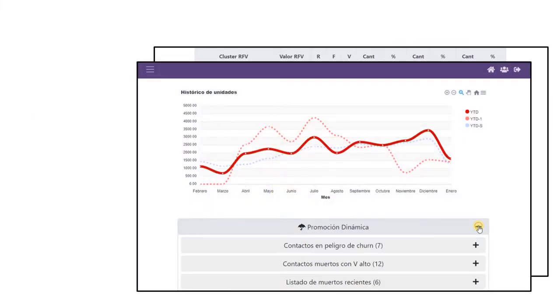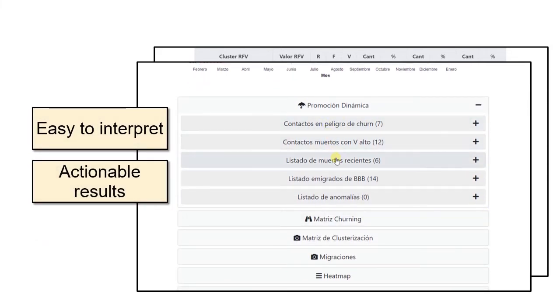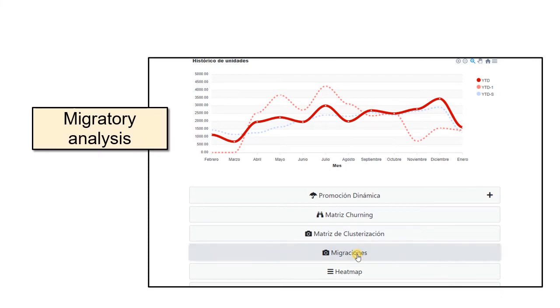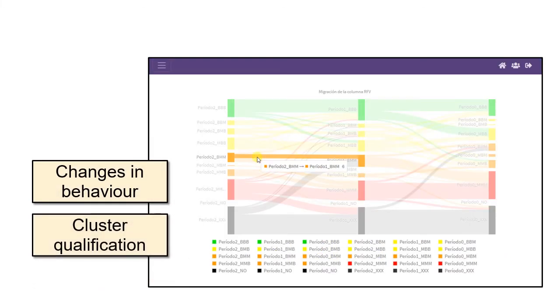Florensis' behaviorally based matrix is easy to interpret. It produces actionable results by detecting the segments that require attention and represents them clearly and visually. The migratory analysis of the segments is a fast and intuitive way to detect changes in behavior and qualify them.